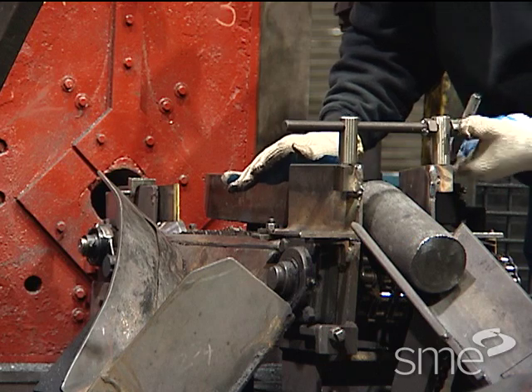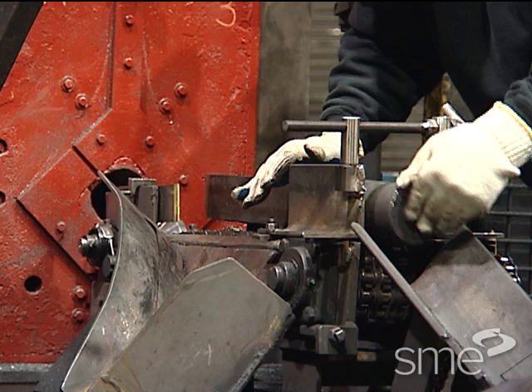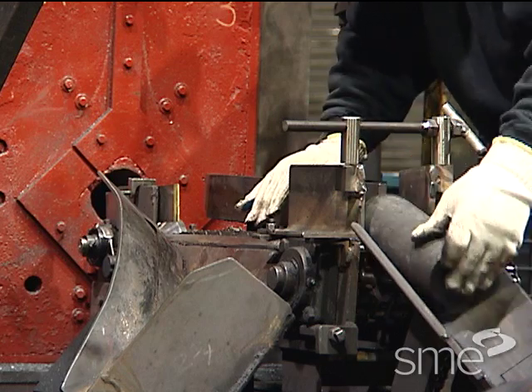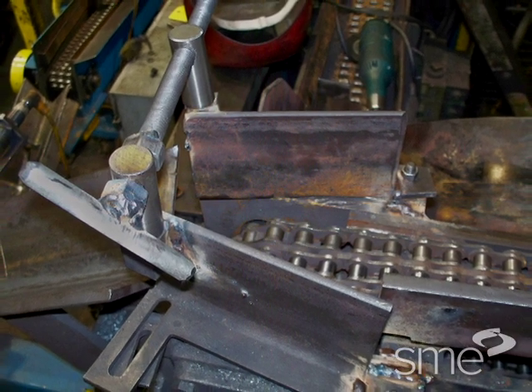The team created a new chute design where T-handles were installed to perform adjustments based on the part size without tools. The redesigned chute also corrected the alignment, eliminating any jams.